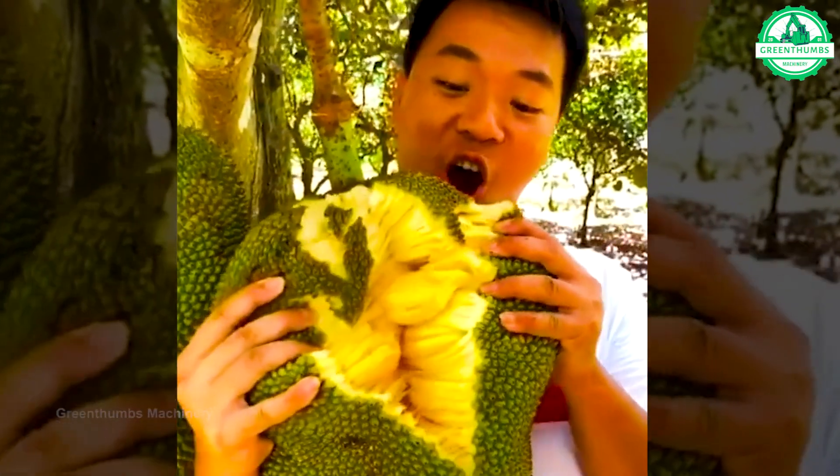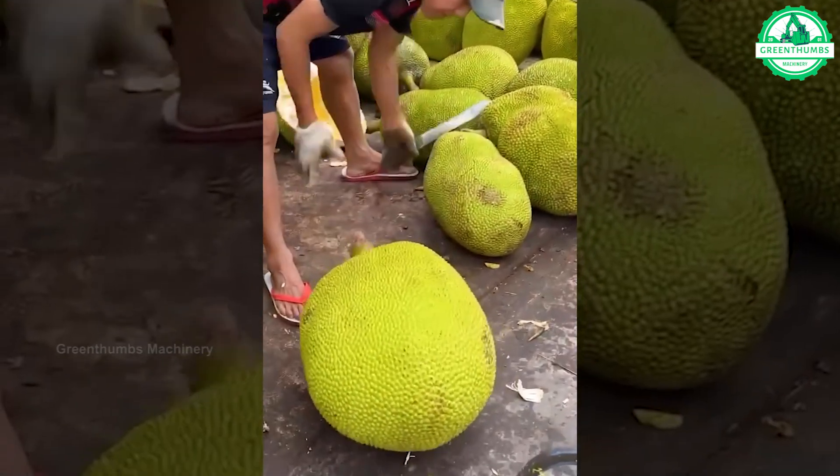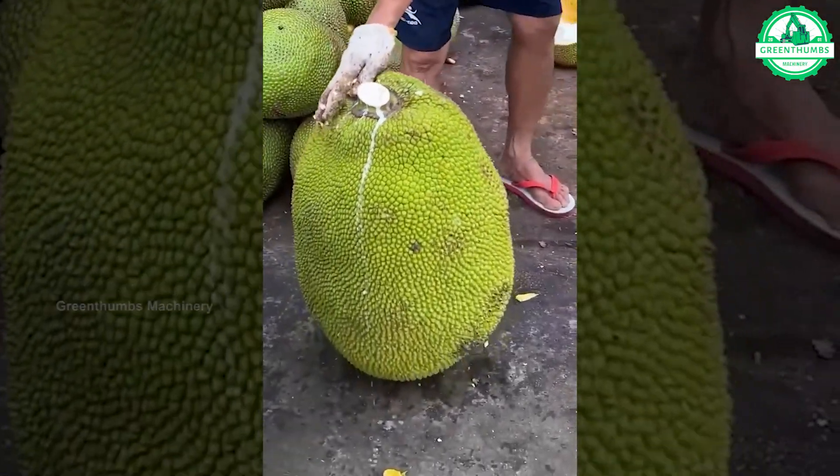Looking at ripe jackfruit really makes people's mouths water. Have you ever laid eyes on a jackfruit of such immense size before?